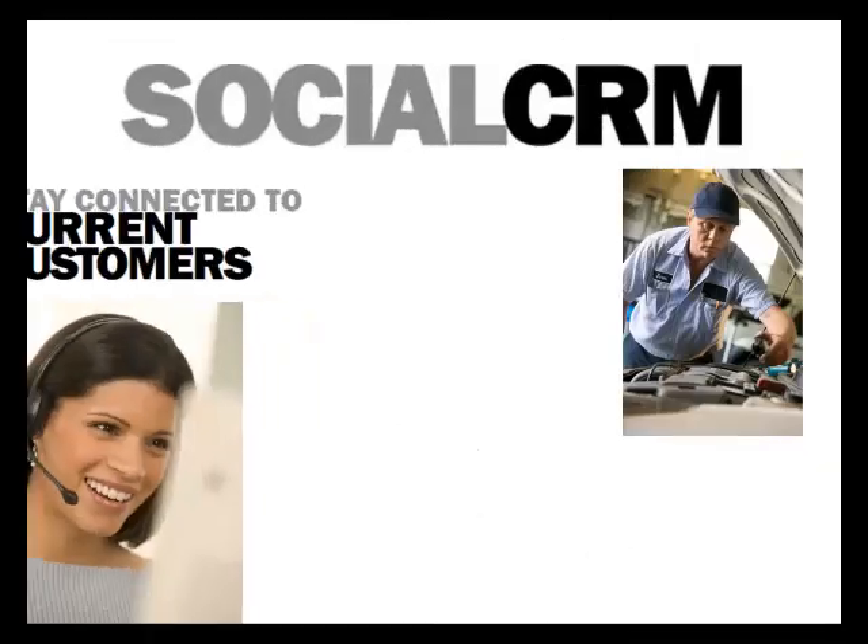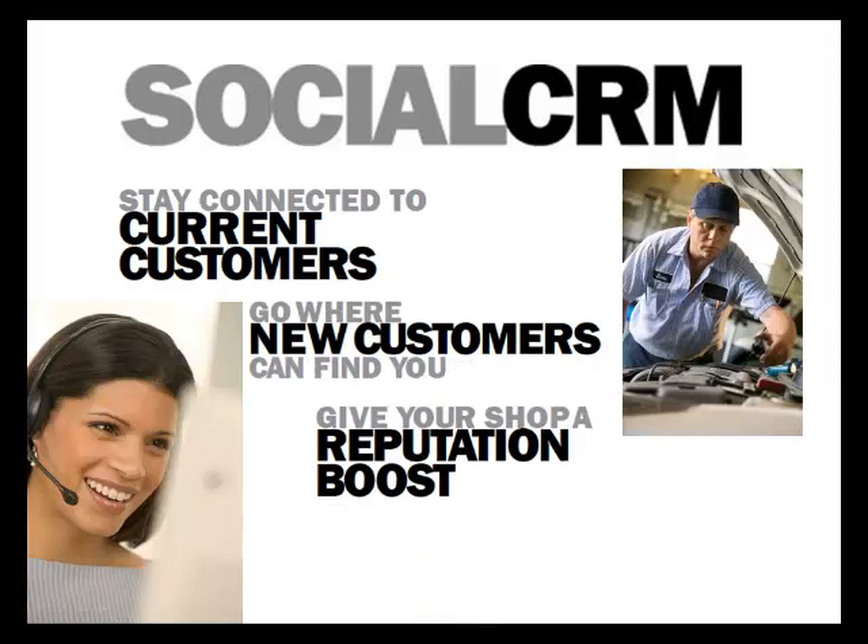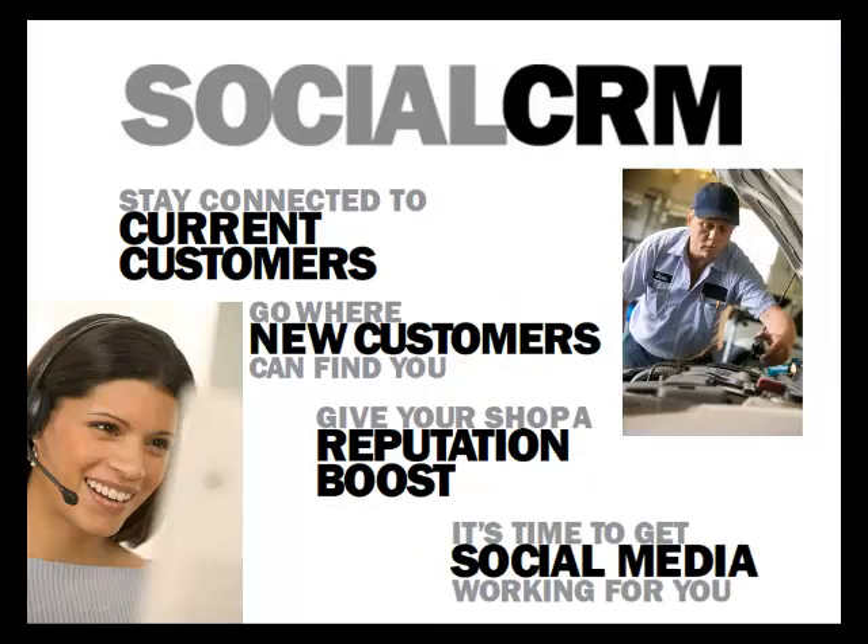Congratulations on the first step in creating an even better relationship with your customers. By communicating with them regularly, in a professional manner between service visits, you'll be building loyalty, rapport, and a level of enthusiasm for your work that creates stark, raving fans for your business.